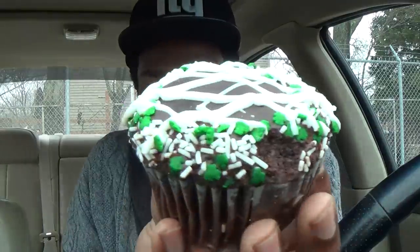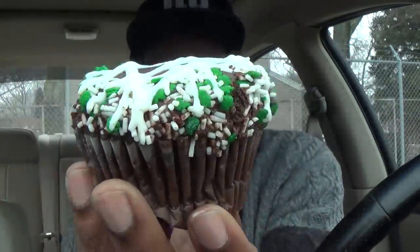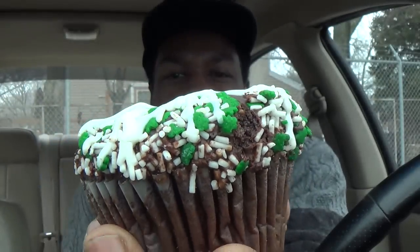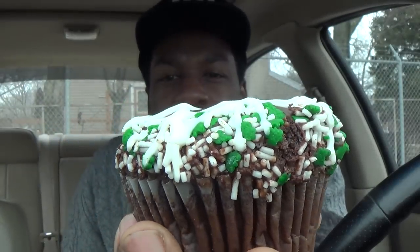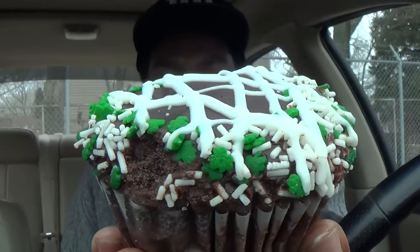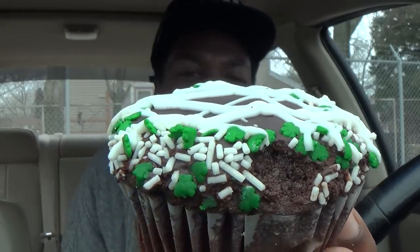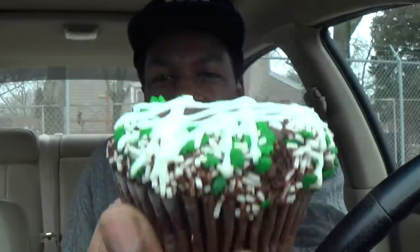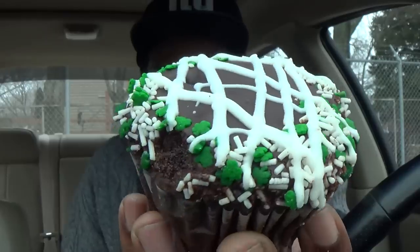Oh, look at that Celtic! Yeah, it has the frosted drizzle and some shamrock prints — Pirelli's, I'm not sure how you name them — and little white sprinkles going on in this bad boy. This one is not as heavy as the chocolate caramel, but it looks good.